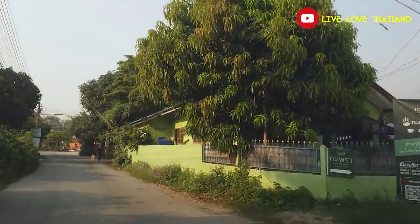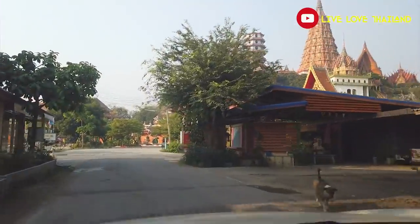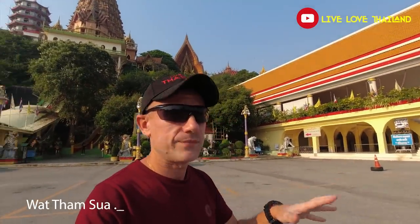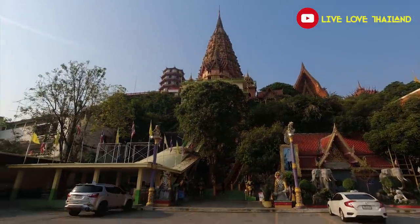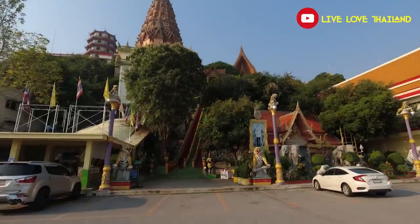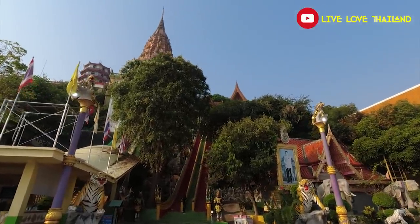Here we are — after two and a half hours from Bangkok, we are in a peaceful place in central Thailand called Kanchanaburi. Our first stop is this beautiful temple behind me called Wat Tam Sua. We're going to explore this temple and then continue our journey escaping Bangkok and exploring central Thailand.